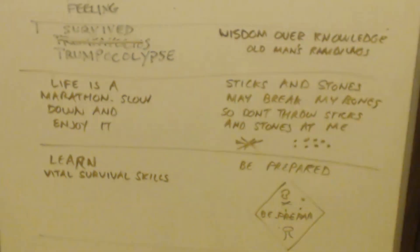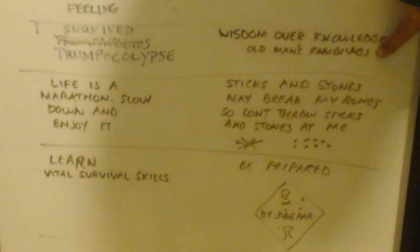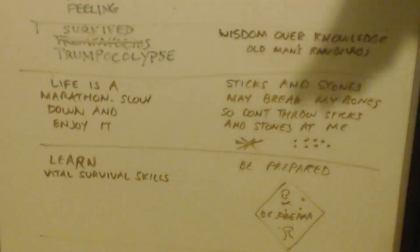His second shirt is called 'Wisdom Over Knowledge.' His channel name is Old Man's Ramblings. If you want to check out his channel, you can — it's more of a conspiracy, survivalist, political type channel, as you can see from his shirts.